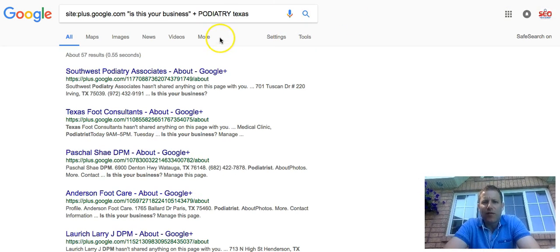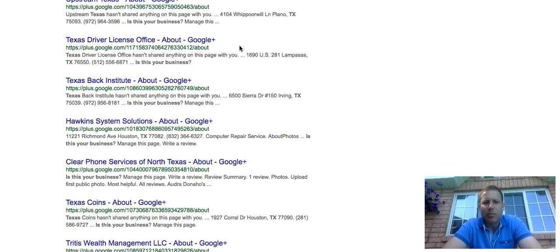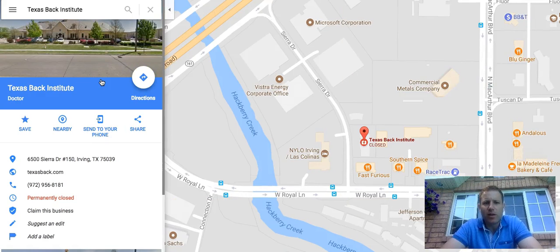That's how you do it for a particular niche. And if you want to do it in a particular area, you can use the niche and then a state — you can put just the state and click it, and you'll get everything in the state that shows up. Some of these businesses will be closed, some will be open — here's an example of one that's permanently closed. It's a matter of having your VA go through and do a little bit of work to build a target list for you to do some outreach.